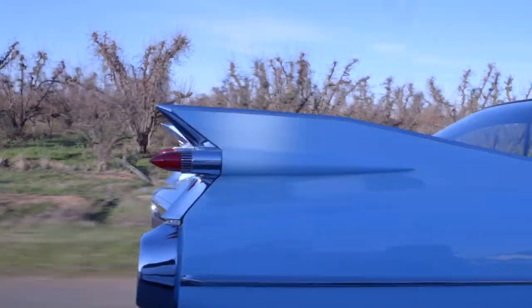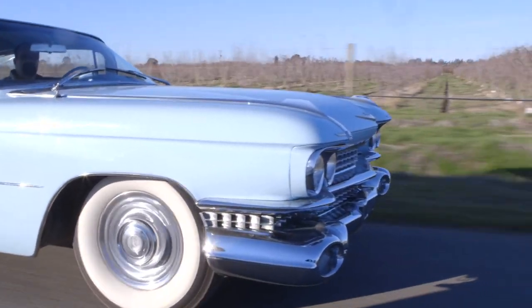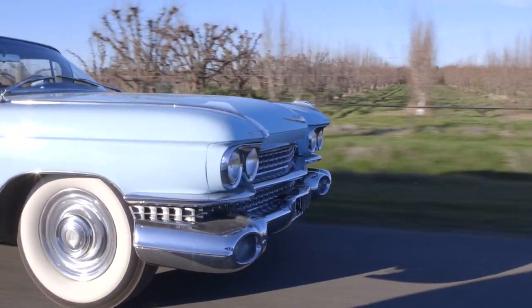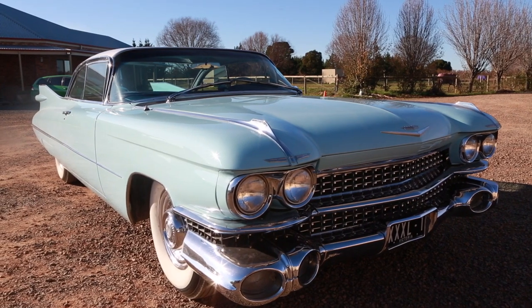This thing here is a 1959 Cadillac Coupe de Ville, 2-door, big V8 - everything was big back in 1959. The amount of metal that's in this car is insane. She's a cool old cruiser. It doesn't set any land speed records but it does drive nice.